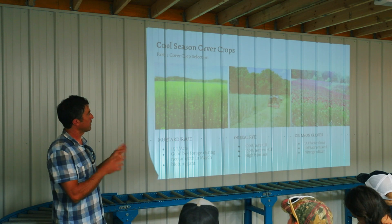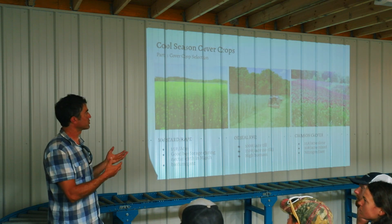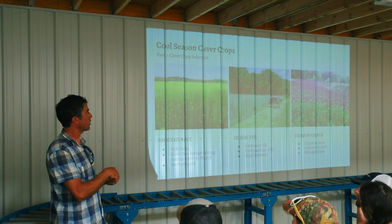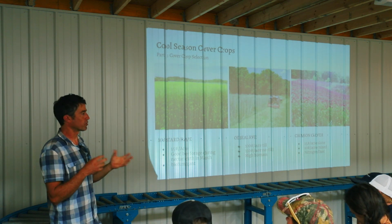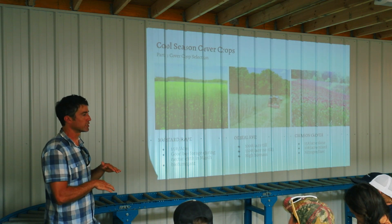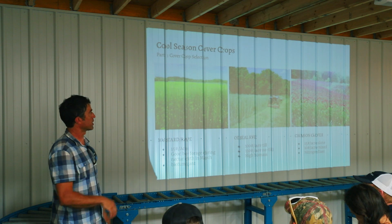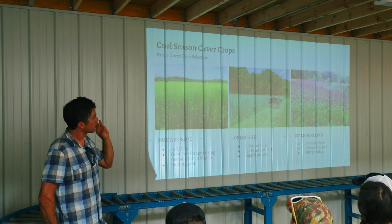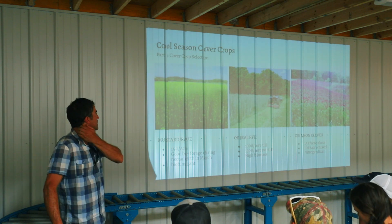If you mix cereal rye and crimson clover and you don't have enough nitrogen, the crimson clover will predominate. If you do have enough nitrogen, the cereal rye will predominate. I usually plant a mix of those after I've done the cowpea cover crop, because the cowpeas provide the nitrogen — up to 120 pounds per acre, I usually get 80 to 100 — that makes the cereal rye more vigorous and denser for better weed suppression.